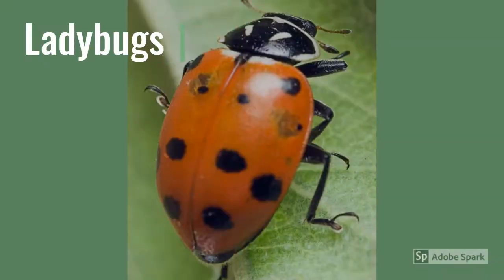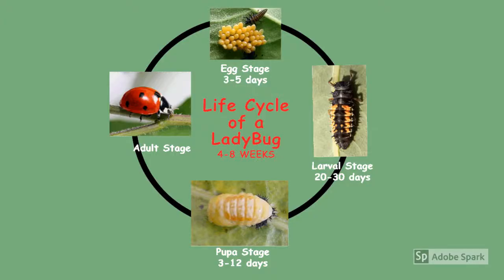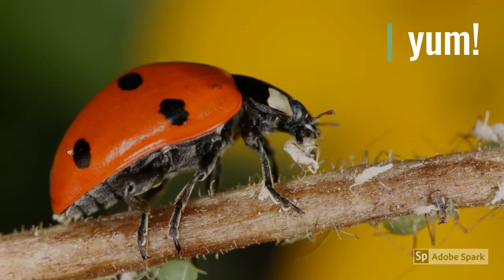One of the most recognizable beetles is the ladybug. There are actually more than 400 native species of ladybugs and lady beetles in North America. Like many other insects, ladybugs go through complete metamorphosis. You may find each of the four stages of a ladybug's life in your yard. Ladybugs are primarily predators, enjoying meals of aphids and other small insects. They are great for helping to control insect populations in your gardens.